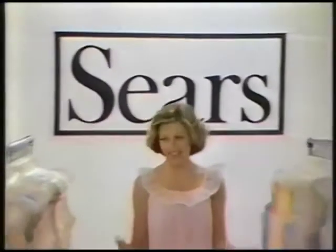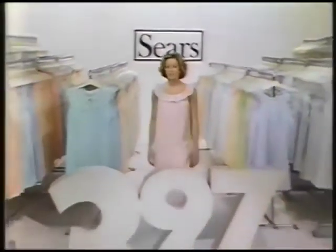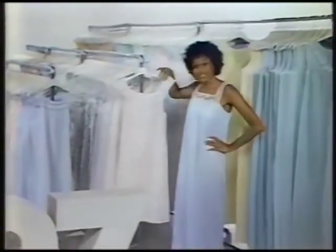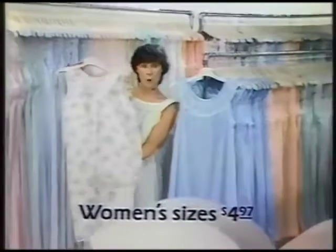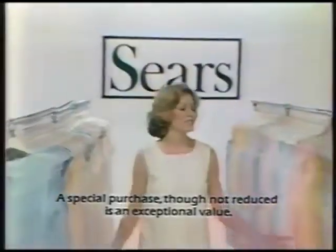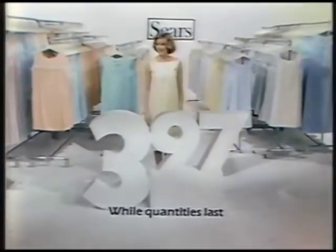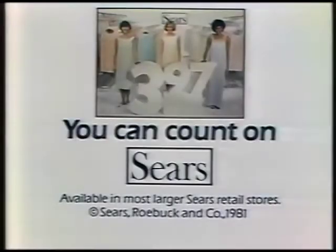If you think this selection of Sears nightgowns is amazing, wait till you see the price: $3.97. Choose from over 30 styles of fine quality long gowns and short gowns. A variety of prints and solids in machine-washable polyester and cotton, or nylon Tricot. A special purchase — just $3.97. So for an amazing selection and a really low price, you can count on Sears.